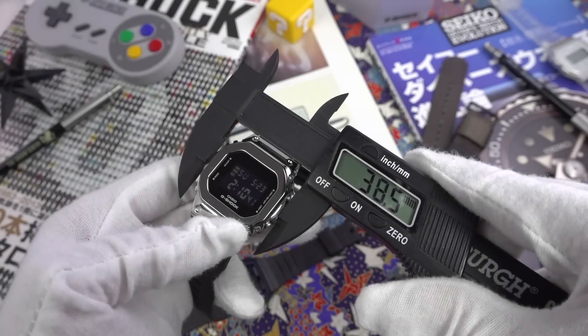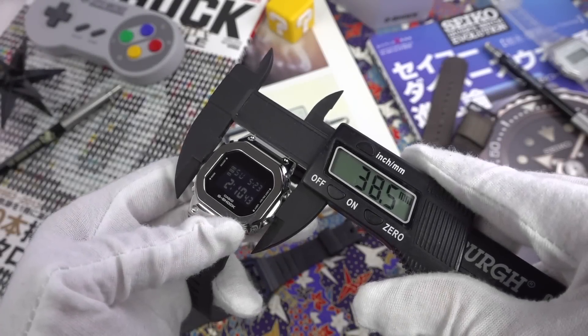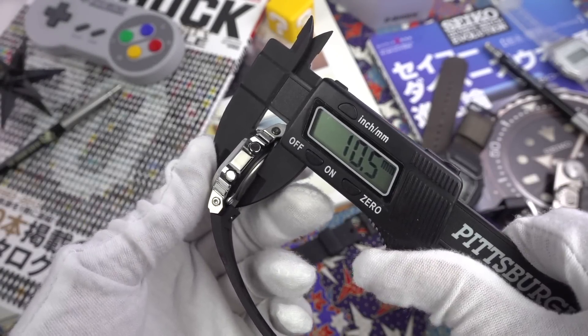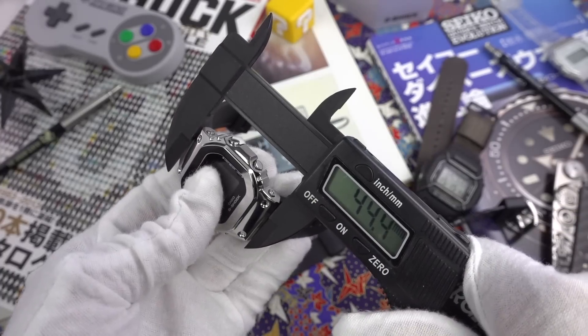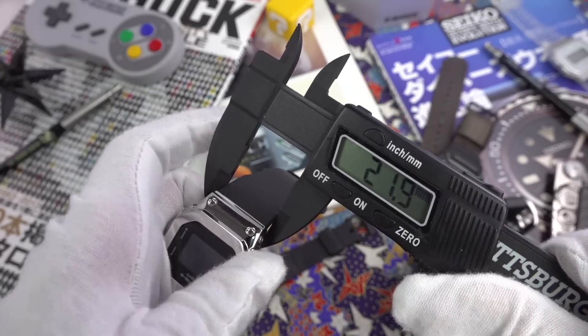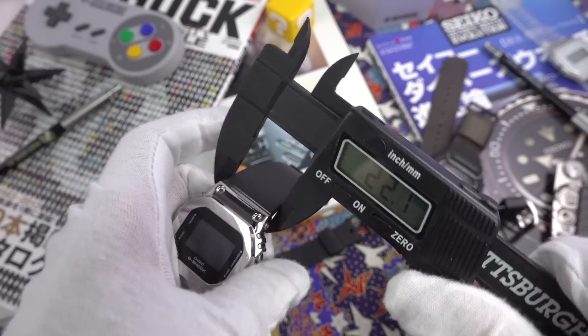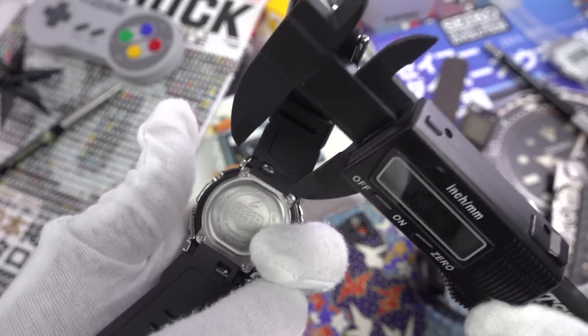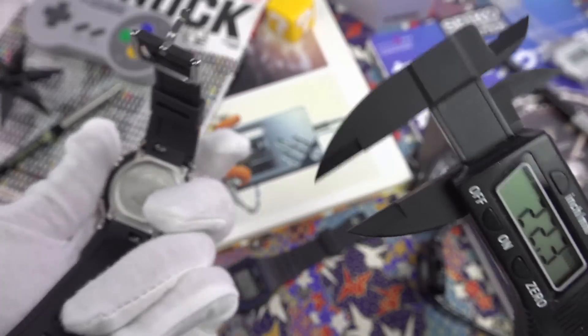The diameter at the widest point is 38.5 millimeters, with an impressive slenderness of 10.5 millimeters. Lug to lug is approximately 44.3 millimeters. The lug width appears rather large at 22 millimeters, but don't be fooled — it's actually only 16 millimeters where it attaches to the case, and we'll discuss this a little bit more later on.